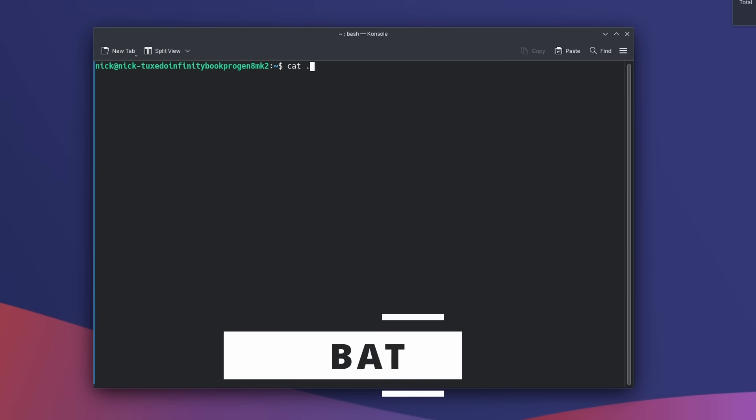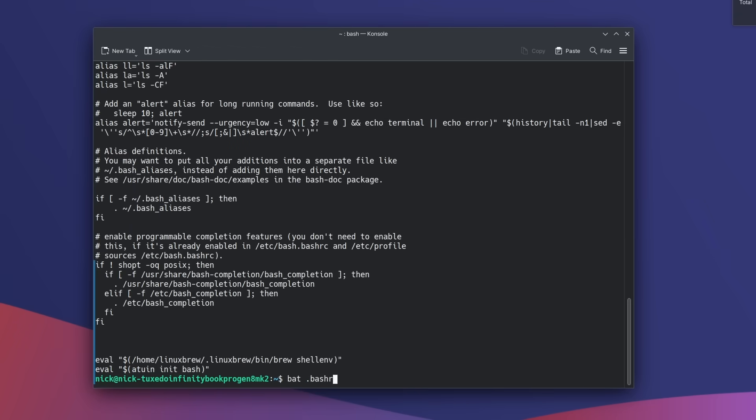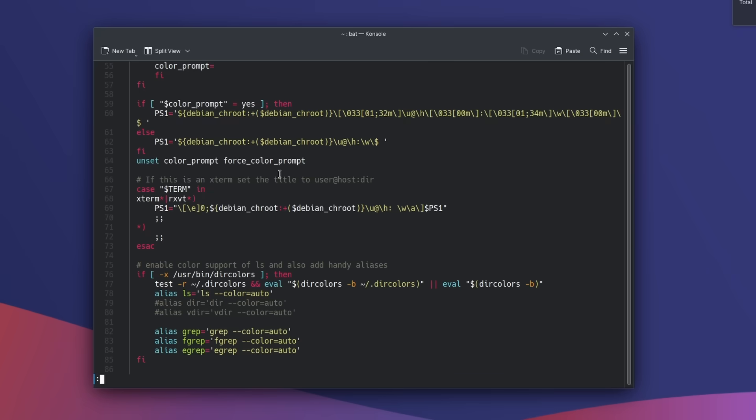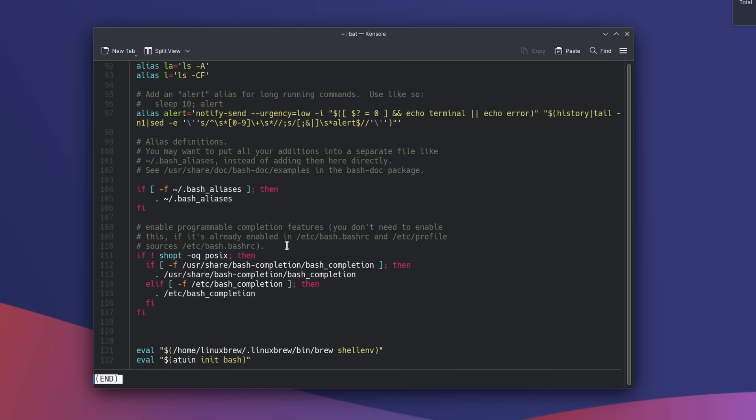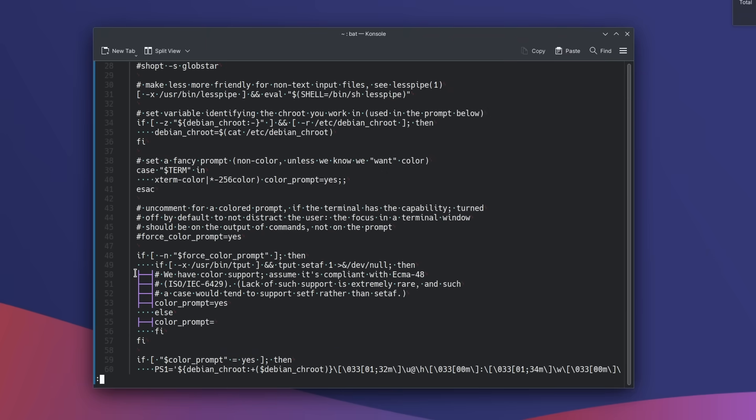If you often use cat to read a file, try bat instead. It does the same thing but adds syntax highlighting for many file types, communicates with Git to show modifications with plus and minus symbols for changed lines, can show tabs and spaces, and integrates with tools like fzf, RipGrep, or even the man command so your manuals look much more legible. A great replacement for cat, available from Homebrew.